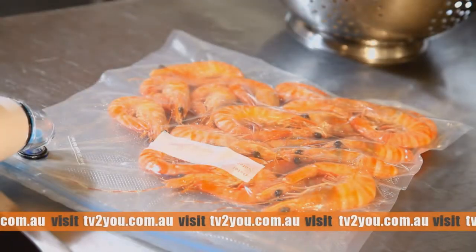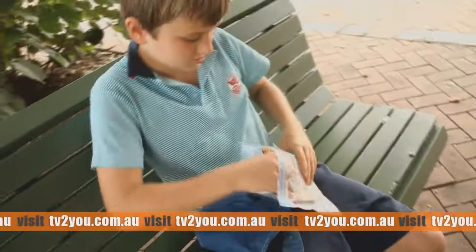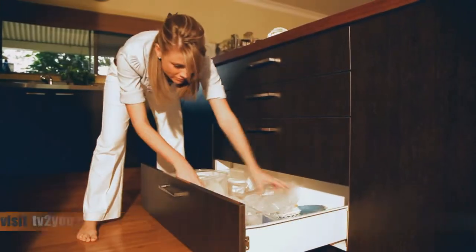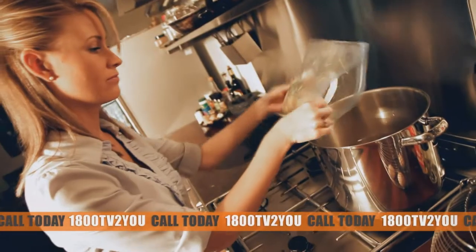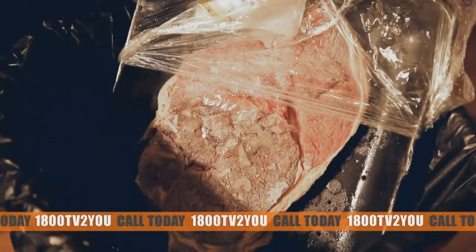Seal in the freshness and extend food shelf life up to five times. Reduce harmful bacteria, keep the kids' lunches fresh, save space and control food portions. Suck and Seal eliminates costly freezer burn and unwanted fridge odours.